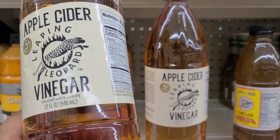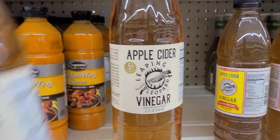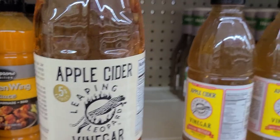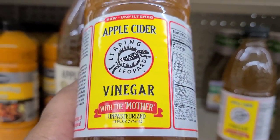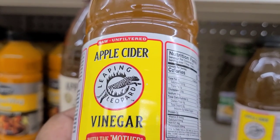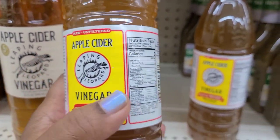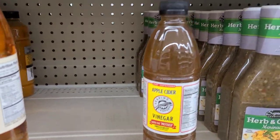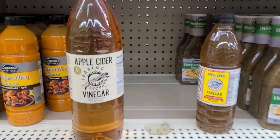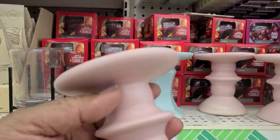They have the Leaping Leopard apple cider vinegar, 32 fluid ounces, and also the apple cider vinegar with the mother — unpasteurized and unfiltered — also by Leaping Leopard. So you get two different vinegars here: one is the drinking one and one you could use for anything else.